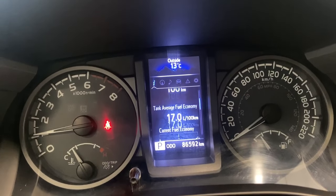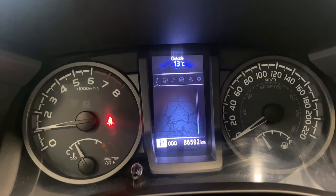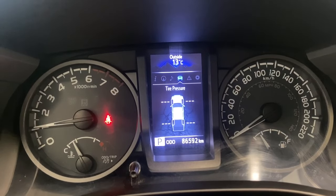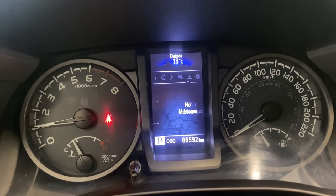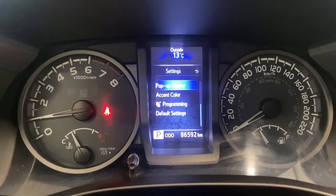First thing we see is our digital speedometer and our distance to empty. We've got our average tank fuel economy, trip distance, and a blank calm screen. We've got our compass there as well — audio playing will show up there, your tire pressures will show up when you're driving, and any messages you might have will show up there too. Let's hop into our settings here.